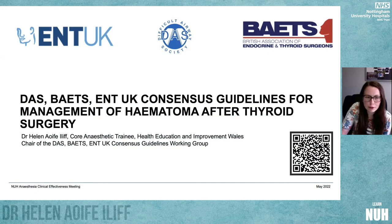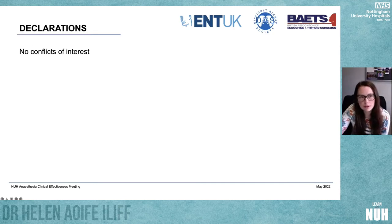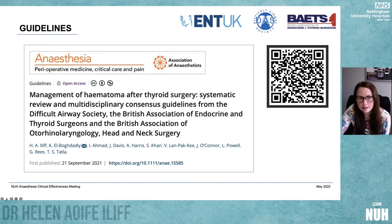Thank you for coming. Thank you for having me. Like Steve said, I'm Helen and I'm going to talk to you a little bit about the DAS-BATES and ENT consensus guidelines for management of haematoma after thyroid surgery. I've got no conflicts of interest to declare and this is the paper I'm going to talk to you about. It was published back in 2021 online and January 2022 in print.